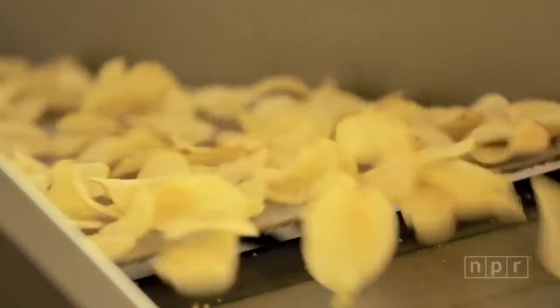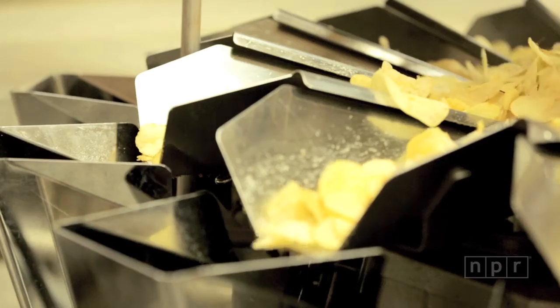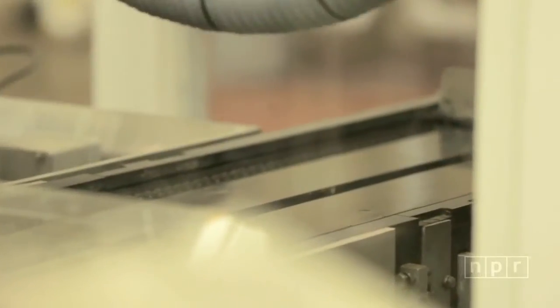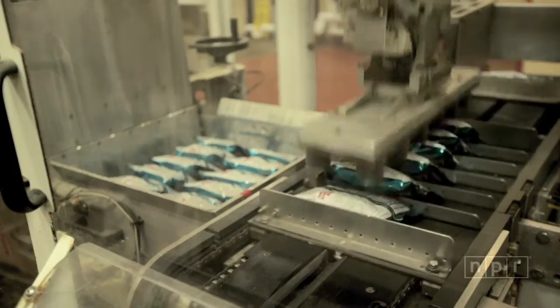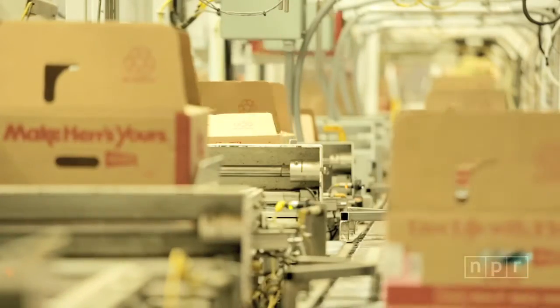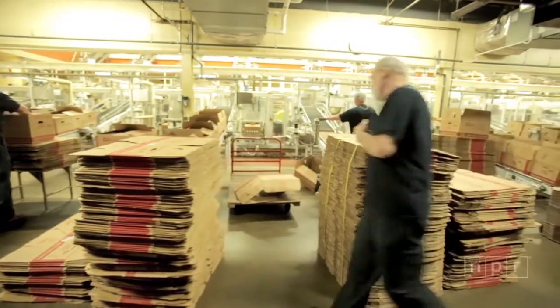If you took a bag of chips today that we sell in the supermarkets, and you tried to make it with the process that we used back in 1946, you would have to charge about $25, because it would take 10 times the amount of labor.